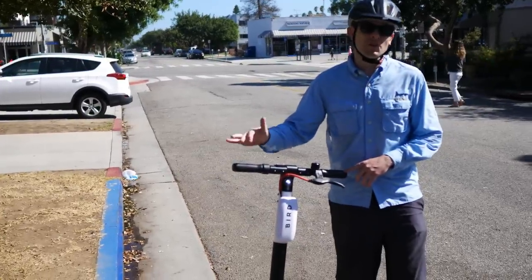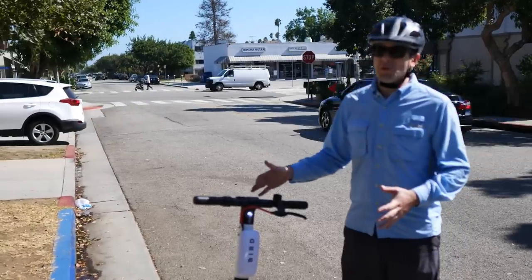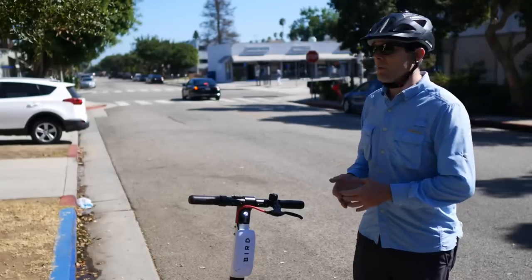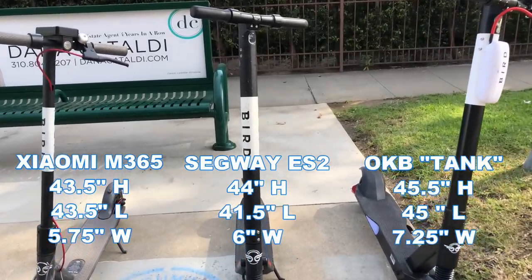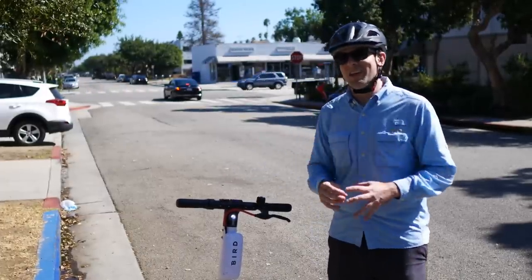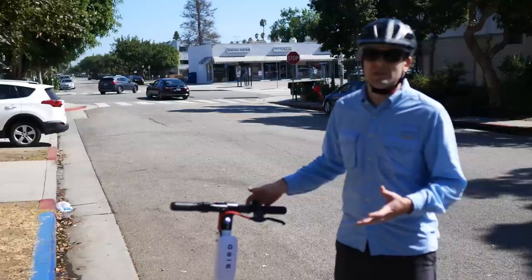For Bird chargers who collect, recharge, and deploy scooters every day, the Tank presents a whole new set of challenges. First, it's a lot heavier than other Birds, so it's going to be more difficult to load into and out of your vehicle. It's also larger, so you won't be able to fit as many in a vehicle when transporting them. You also have to be more careful when stacking these — with five or ten Birds in a stack, they could do some damage if they hit a weak point on something below.